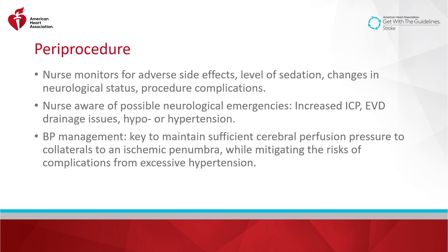During the procedure, the nurse monitors for adverse side effects, level of sedation, changes in neurological status, and procedural complications. The interventional nurse is aware of possible neurological emergencies, including increased ICP, EVD drainage issues, and hypo- or hypertension. Careful blood pressure management is key to maintaining sufficient cerebral perfusion pressure to the collaterals of an ischemic penumbra, while also mitigating the risks of complications from excessive hypertension.